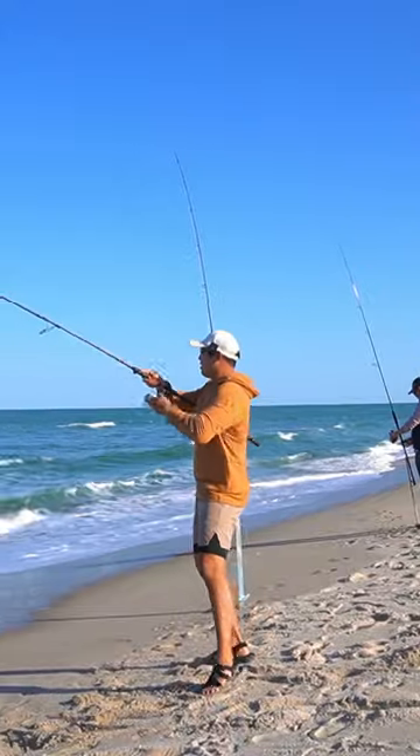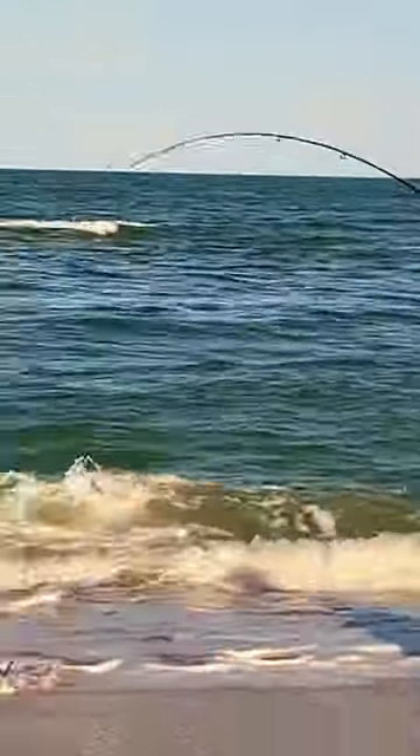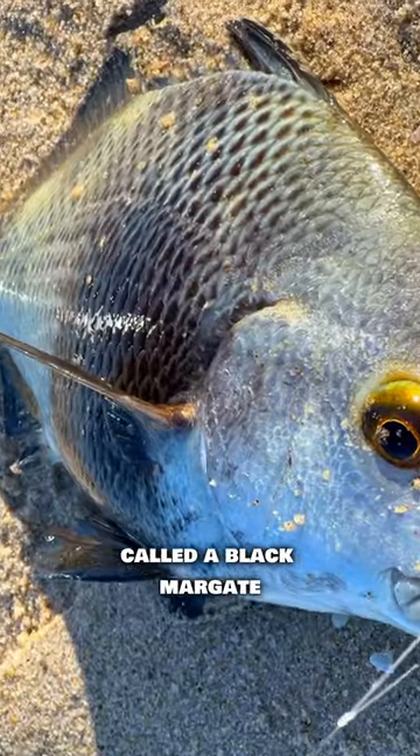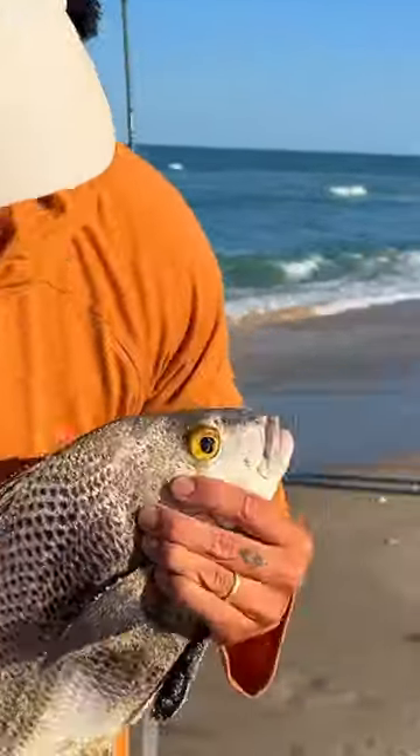Come on! Whoa! Whoa! What the heck? That is a strange looking fish. It's called a black margate. They're just so pretty looking, but I don't like to eat them.